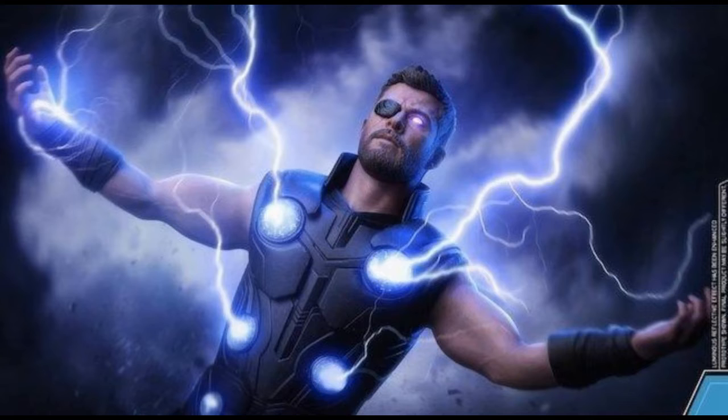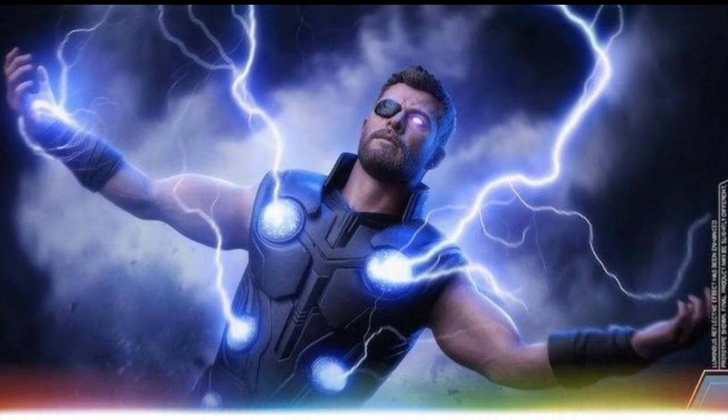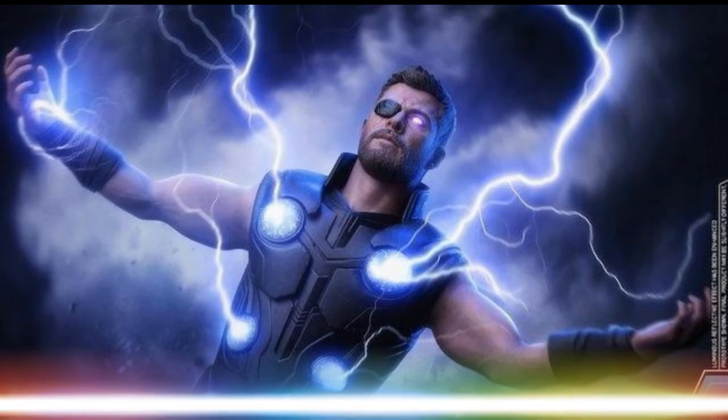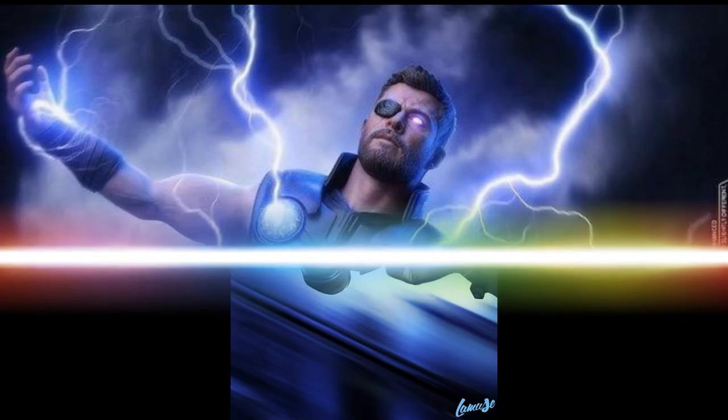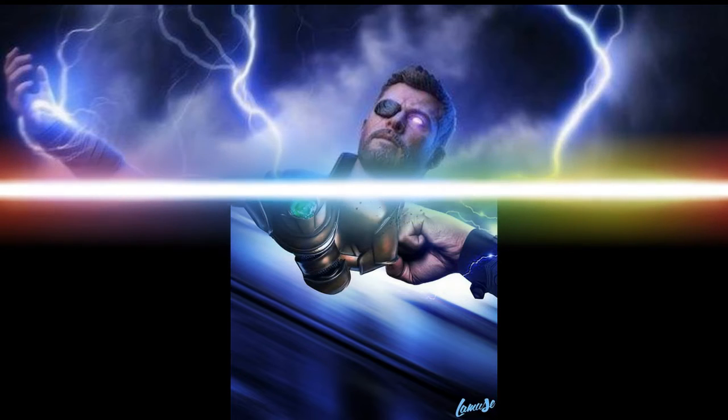When we next saw Thanos, he was looking at the world he had created. But the Stormbreaker, which Thor had locked in his chest, was nowhere to be seen.